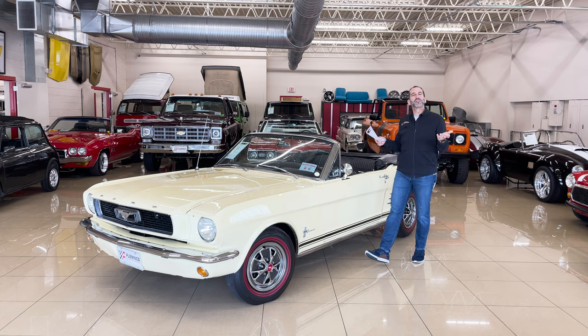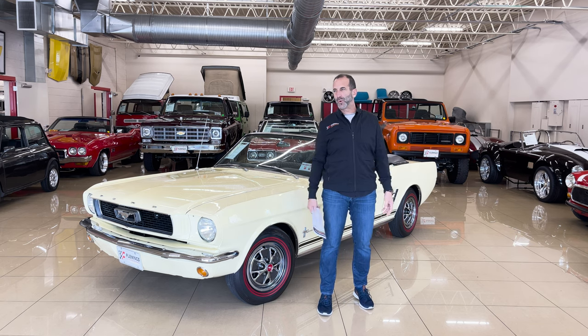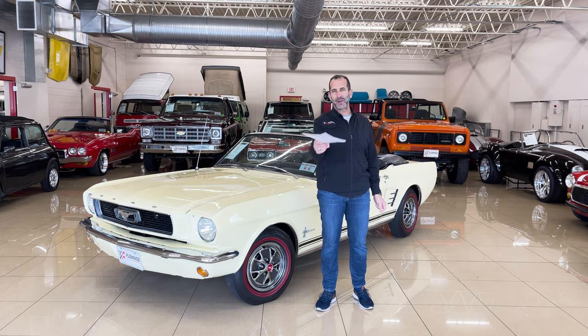Hey everybody, I'm Tony Fleming from Fleming's Ultimate Garage. Thanks for joining me on today's Smile Maker video. What's a Smile Maker video? How do you decide what's a Smile Maker?